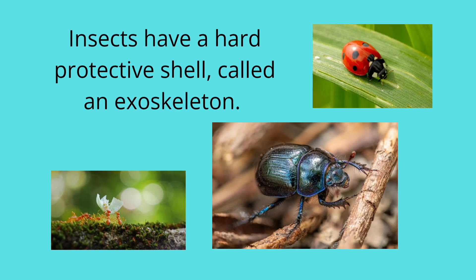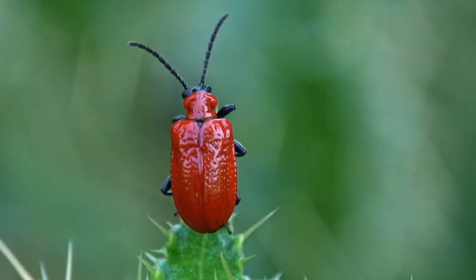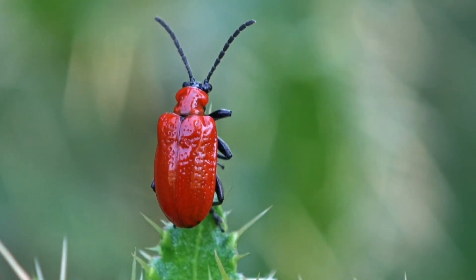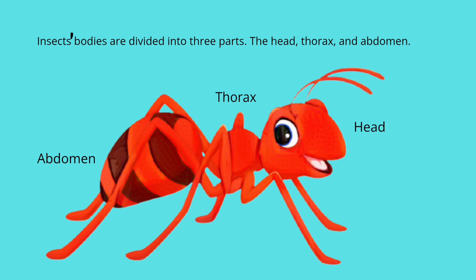Insects have a hard protective shell called an exoskeleton. Insect bodies are divided into three parts: the head, thorax, and abdomen.